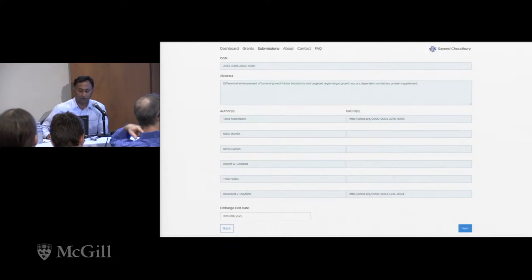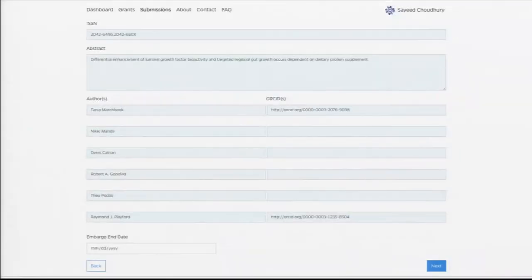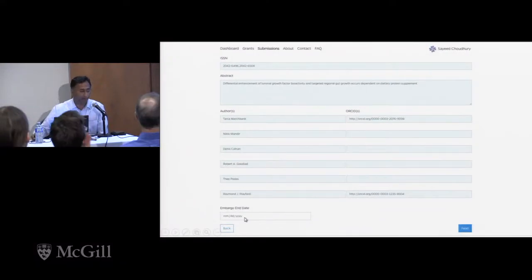The next screen shows information that is generated or harvested through the DOI. It has all the information that NIH asks us to submit as part of the submission. At the bottom there is an embargo date field. If you are required — because of an agreement you've made or issues like technology transfer — to have an embargo, you can put that in here and we will respect that with the deposit into the institutional repository.